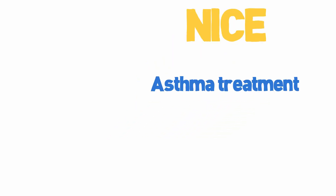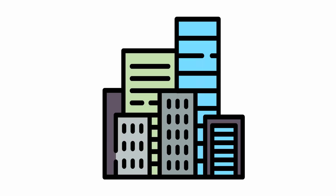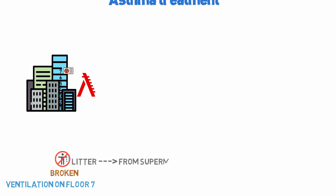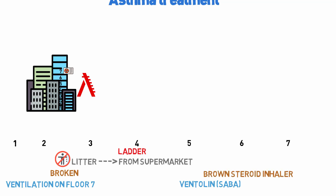Nice asthma treatment. Imagine a block of flats where on floor 7 the air conditioning or ventilation system is broken due to people throwing litter inside it. You need a ladder to get up there and fix it. In the mnemonic: blue represents Ventolin (SABA) for stages 1 to 7, a brown steroid inhaler, litter for LTRA (leukotriene receptor antagonist), MART regime, and the ladder becomes LABA.